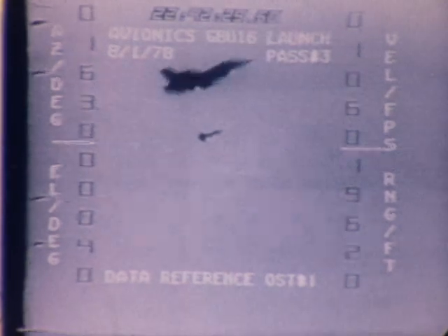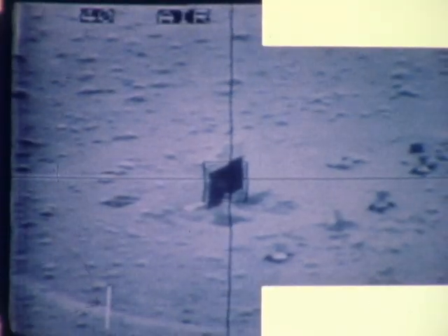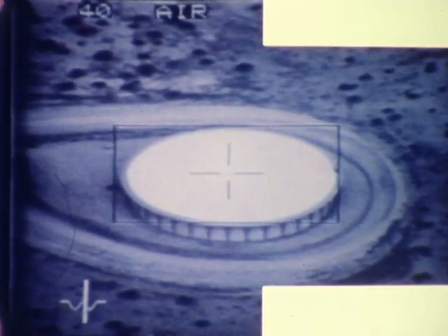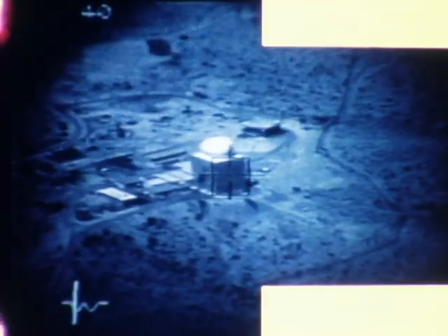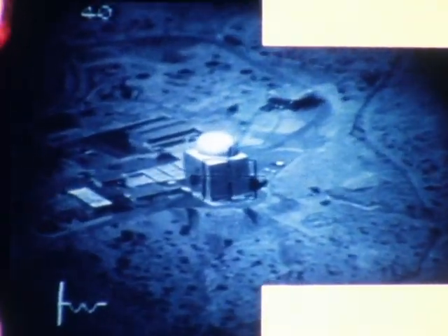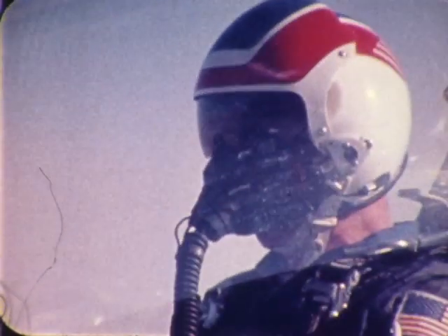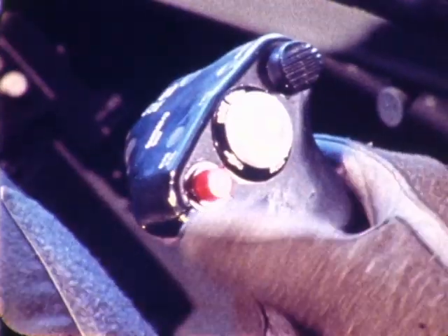The design effectiveness was proven by successful laser-guided bomb delivery, by simulated attack runs on a variety of targets, and by the complete integration of the pod with the F-16 multiplex avionics system.